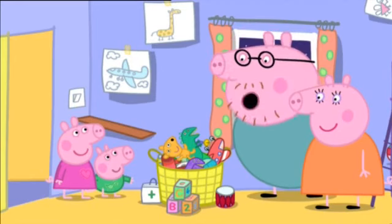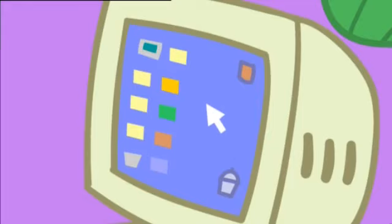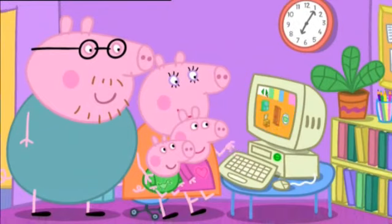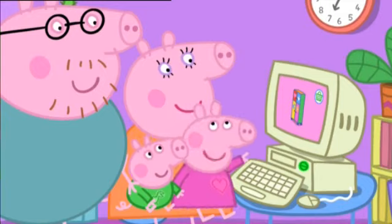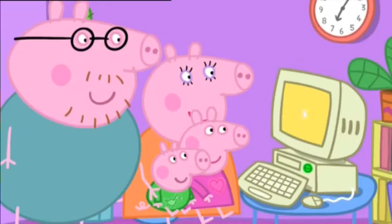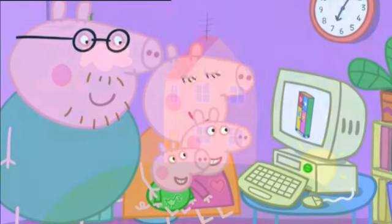All right, let's buy a new toy cupboard. We can buy one now on the computer. Hooray! Mummy Pig is using the computer to buy a toy cupboard. Now, which one shall we get? Can we have this one, please? That looks perfect. Mummy Pig is buying the toy cupboard. Congratulations! Your toy cupboard is ordered. Oh, goody!